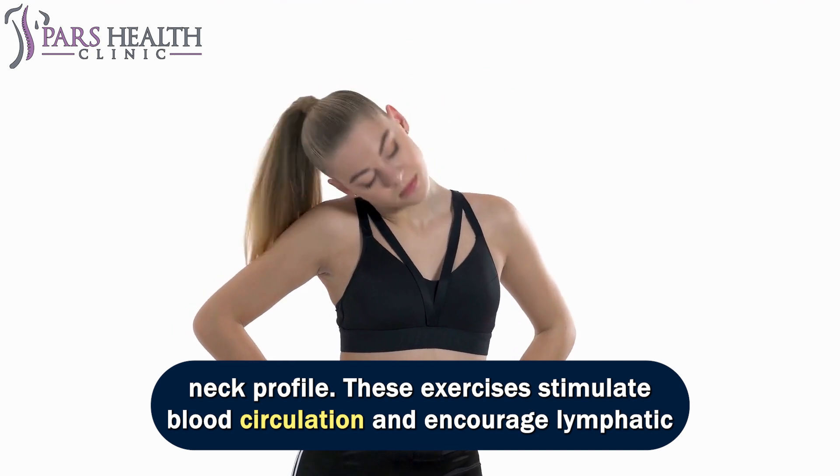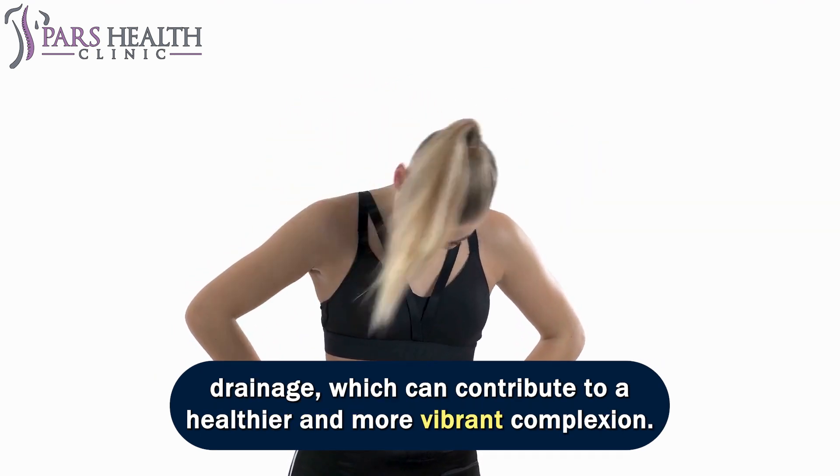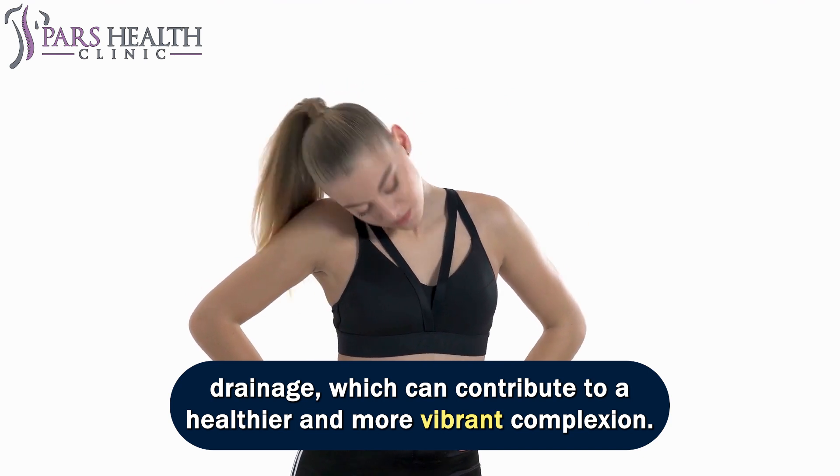These exercises stimulate blood circulation and encourage lymphatic drainage, which can contribute to a healthier and more vibrant complexion.